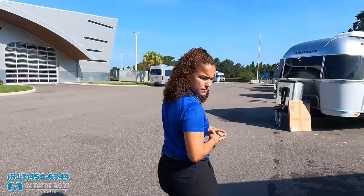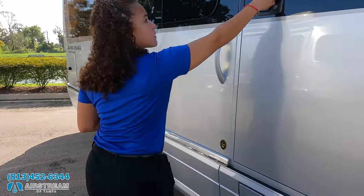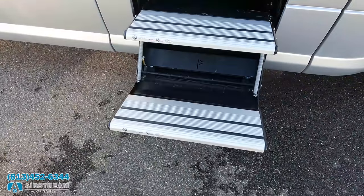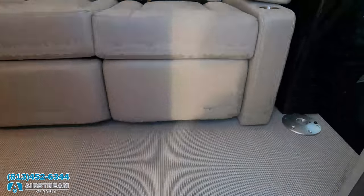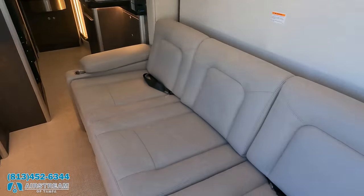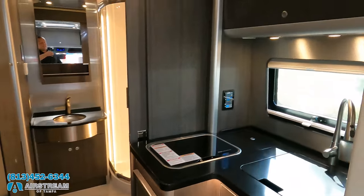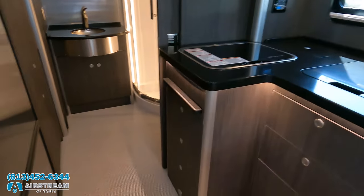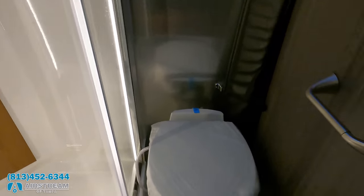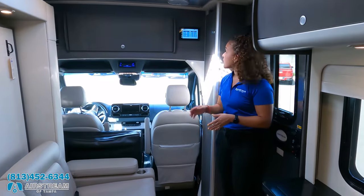The outside of the motorhome looks great, but I'm super excited to see the inside. Look at these steps — that is amazing. Inside, you can see the slide-outs are currently in. This is a Murphy bed setup. Huge, huge bathroom. Let's get the slide-out out, please.